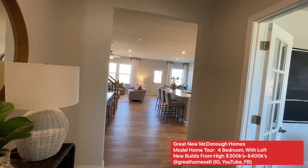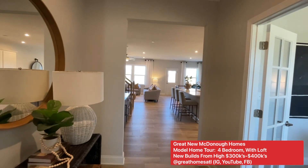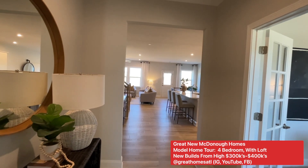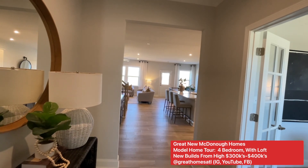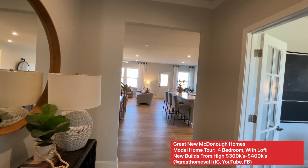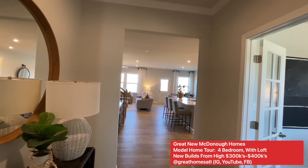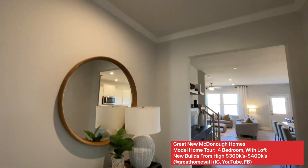They had nothing but land, so it's great to actually see a model. They have three bedrooms from the high threes, and four and five bedrooms. This is their four bedroom, in the 400s. All slab lots, great school district, about three, three and a half miles to McDonough Square here in Henry County.